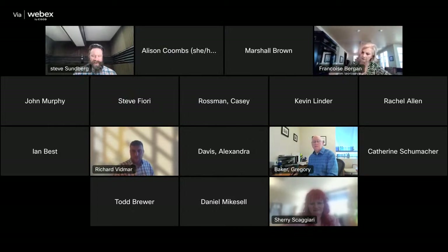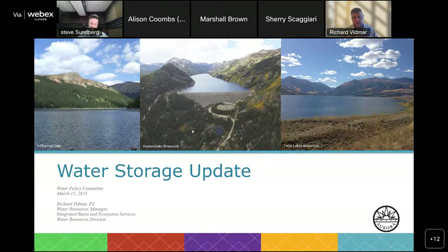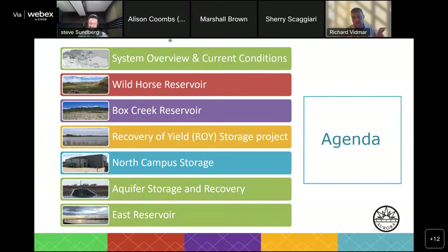Item number 5 — Rich with the water storage project update. Good morning, everybody. Appreciate the time to give a storage update — it's been a few years since we've done this. We're going to go over a few of the projects we've been working on on the storage front within the system. In terms of the agenda: a little bit of a system overview — 50% of our water comes from the South Platte basin, 25% from the Arkansas, 25% from the Colorado.